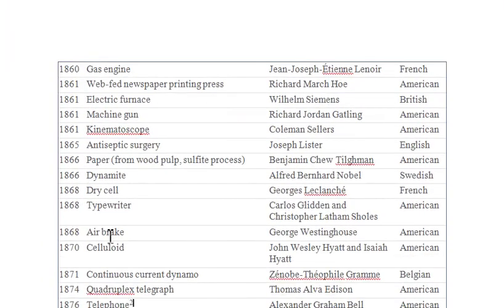You can see the typewriter. The typewriter was invented by Americans Carlos Glidden and Christopher, in 1868.